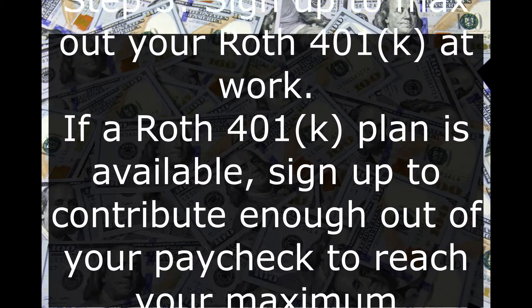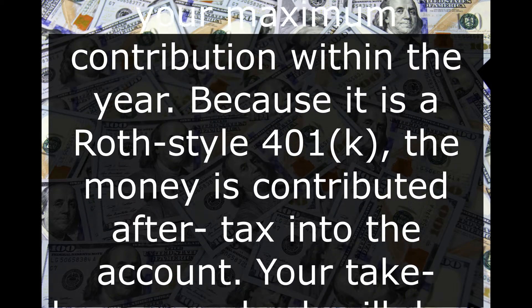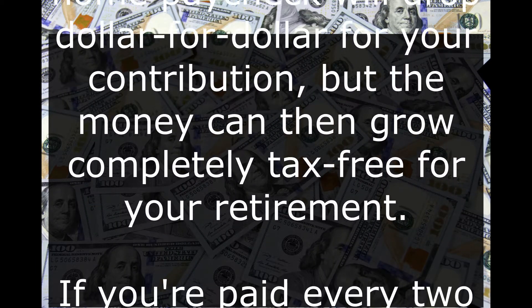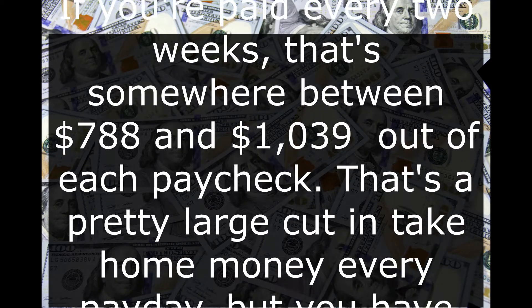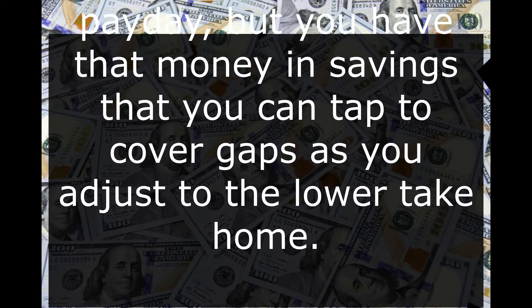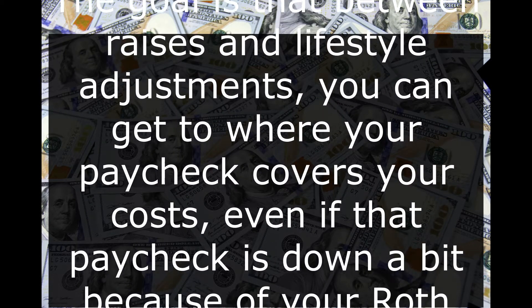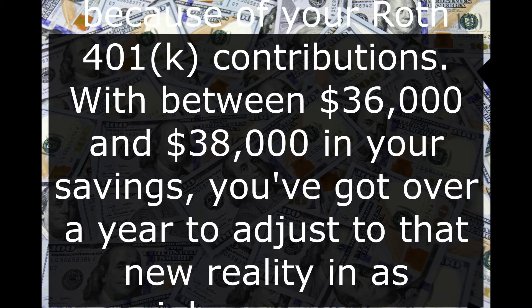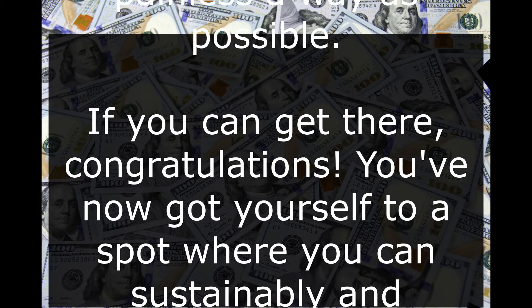Step 3: Sign up to max out your Roth 401k at work. If a Roth 401k plan is available, sign up to contribute enough out of your paycheck to reach your maximum contribution within the year. Because it is a Roth-style 401k, the money is contributed after tax into the account. Your take-home paycheck will drop for your contribution, but the money can then grow completely tax-free for your retirement. If you're paid every two weeks, that's somewhere between $788 and $1,039 out of each paycheck — a pretty large cut in take-home money every payday. But you have that money in savings to cover gaps as you adjust, and with between $36,000 and $38,000 in savings, you've got over a year to adjust to that new reality.